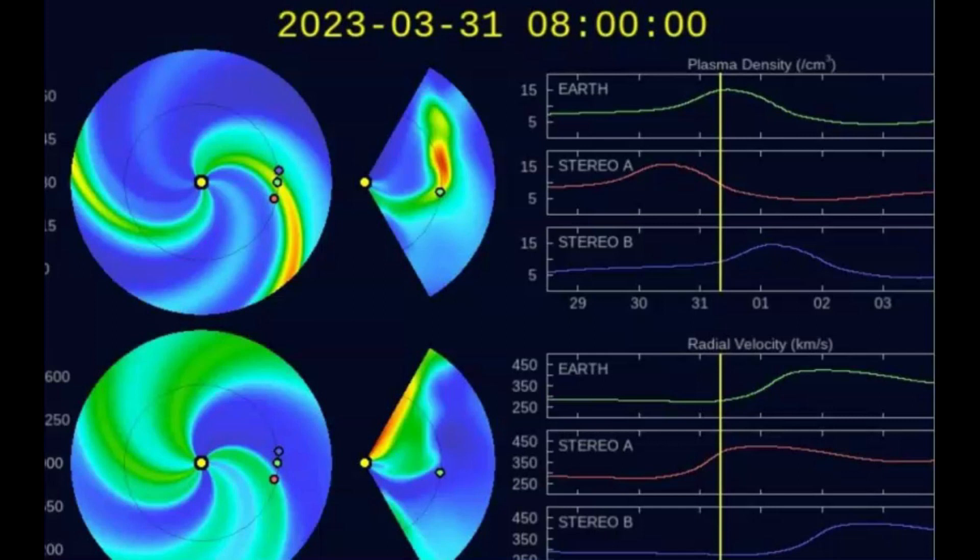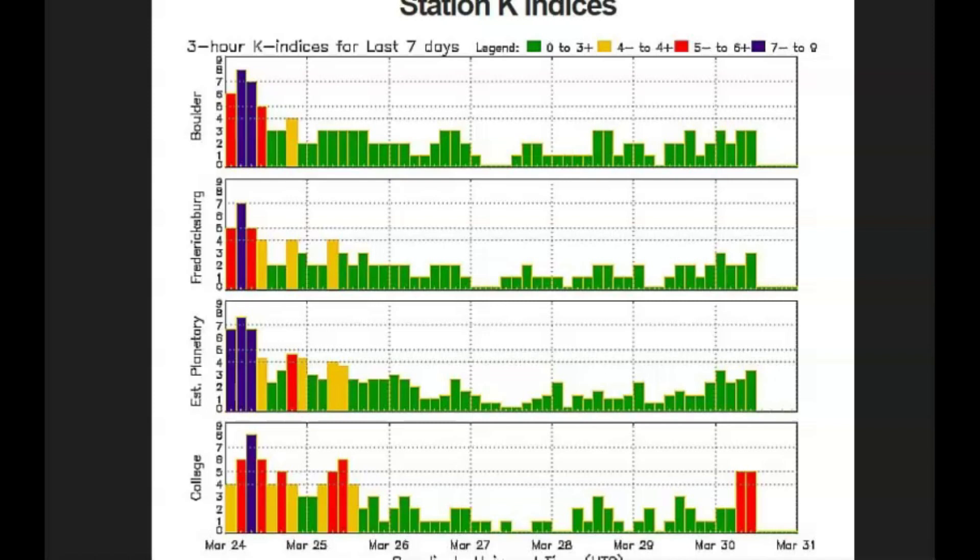This follows the recent discovery of a coronal hole on the sun 30 times the size of the Earth. As this coronal hole — which many reported seeing the Northern Lights from — begins rotating away from us, a new giant coronal hole about 20 times the size of the Earth came into view. Here we have an image of the KP index.